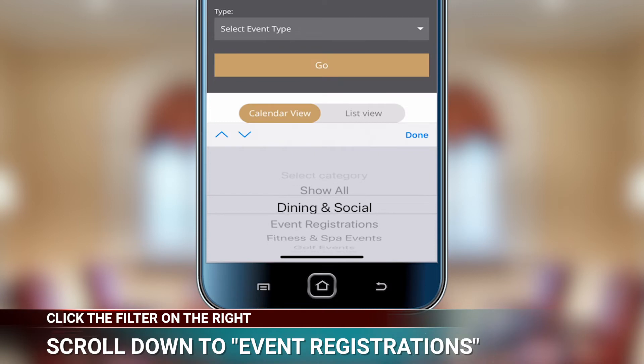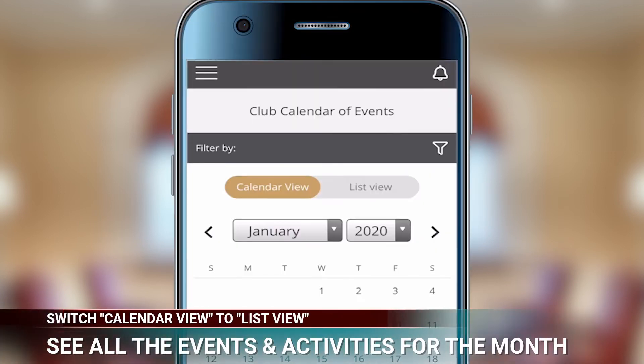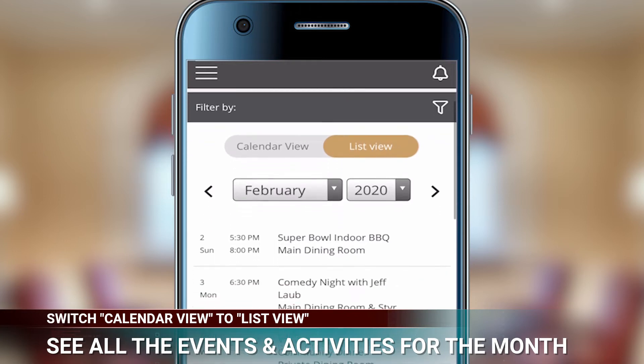From there, click the filter icon on the right and scroll down to Event Registrations. Click Go, then switch from Calendar View to List View. That's where you'll see all the events and activities scheduled for the month.